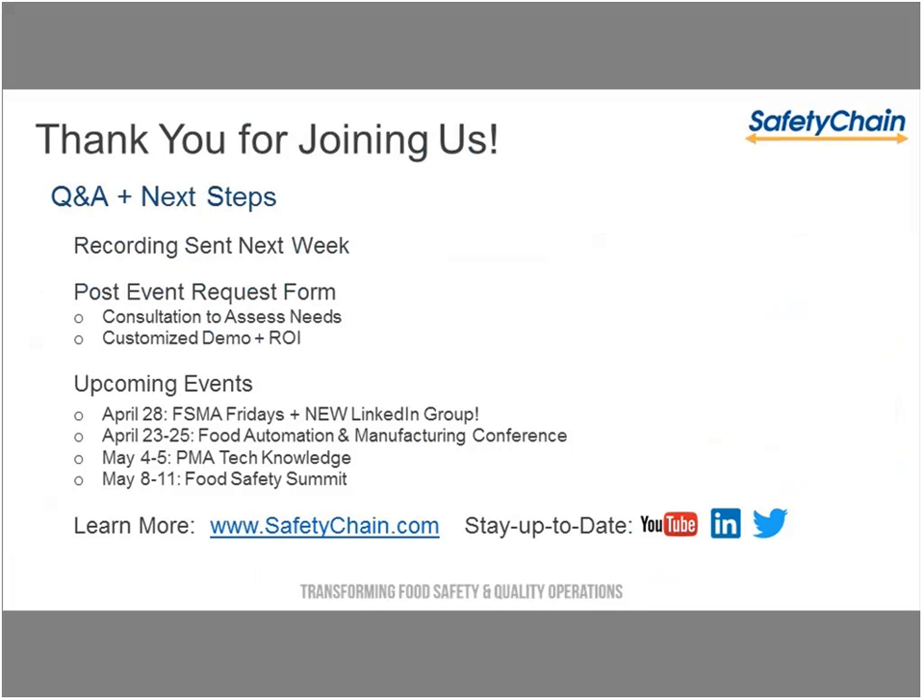In the interest of time, I want to take us to the last step. We do have a few questions, so for people who can stay on, please thank you. You will receive a recording in the next few days of what we went through today, and a form will pop up when you close out if you have any questions, next steps, or want a consultation to assess needs or a customized demo. We are at quite a few events — FSMA Fridays monthly series, the Food Automation Show in Florida, a produce show here in California, and the Food Safety Summit. Please be on the lookout for us.